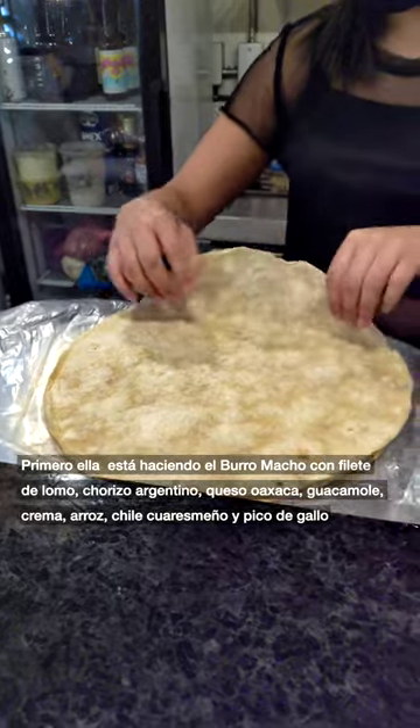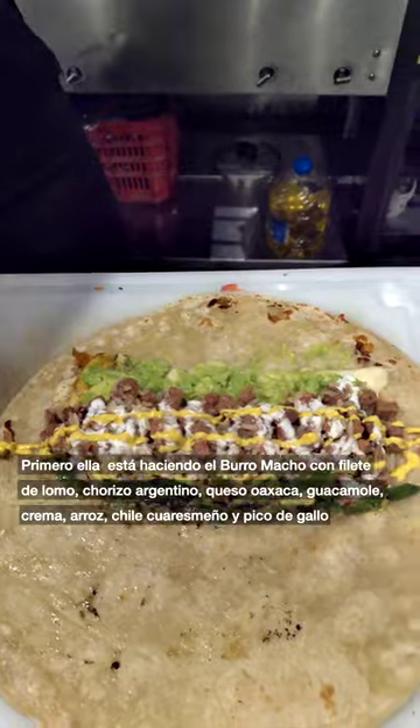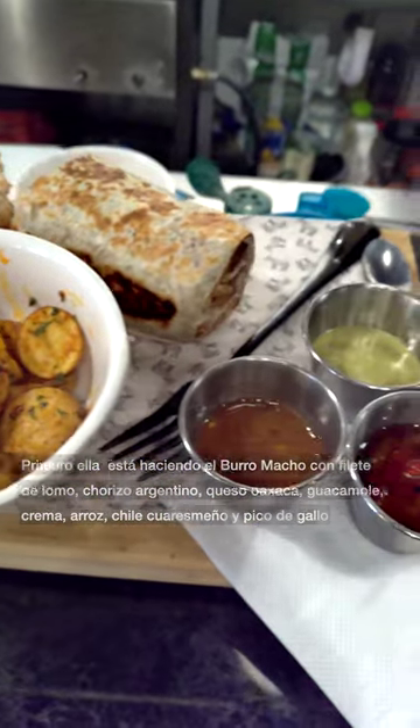First she's making the Burro Macho with beef tenderloin, Argentine chorizo, Oaxaca cheese, guacamole, cream, rice, cuaresamano chili, and pico de gallo.